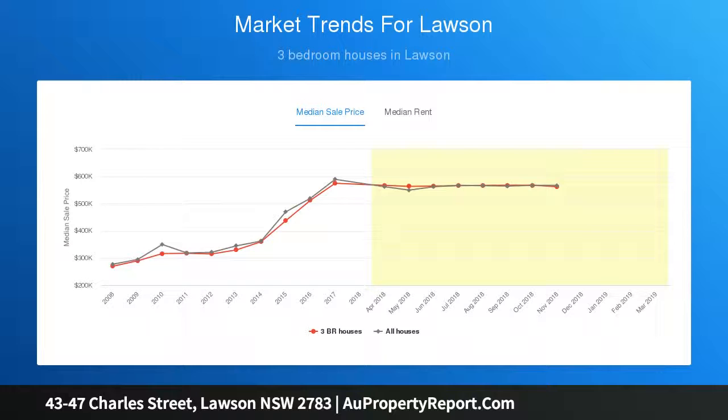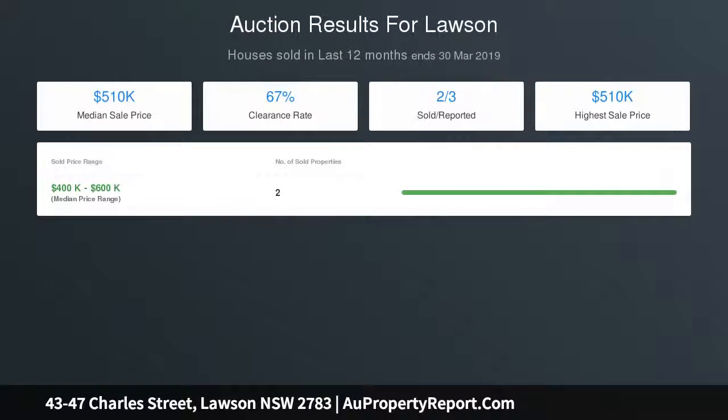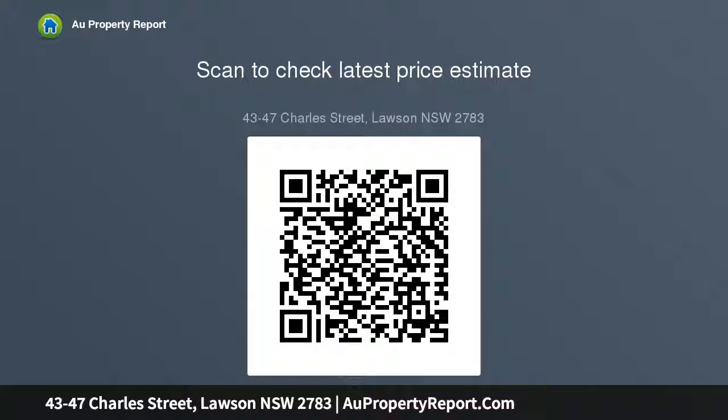Boasting an uninterrupted bush outlook which will never be developed, an entertainer's dream with multiple sitting areas to enjoy the ever-changing vistas only the Blue Mountains has to offer. A truly unique offering with peaceful, tranquil surrounds, just walking distance to Lawson Village, train station and primary schools. Neutral and earthy colour tones throughout.